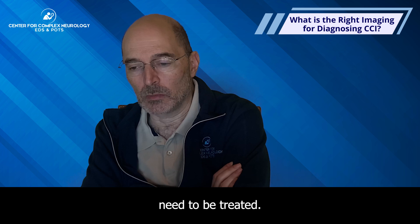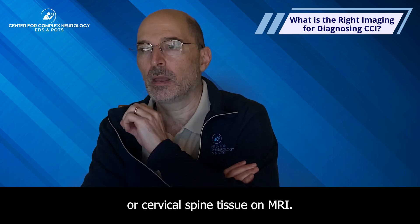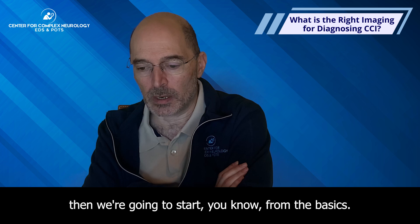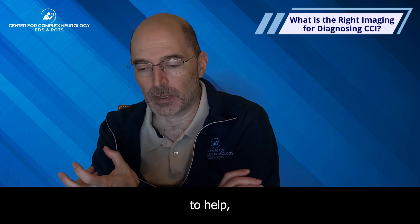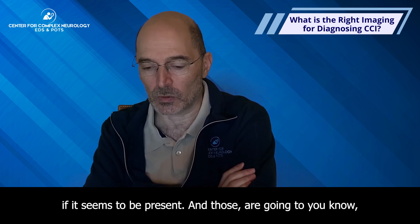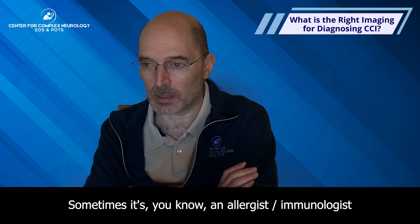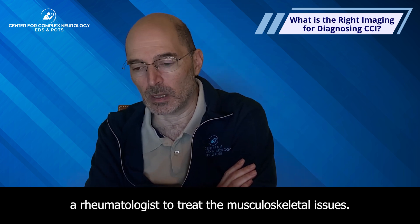Of the people who do have CCI, it doesn't quote-unquote need to be treated, as long as there's no damage to the brain or cervical spine tissue on MRI, and the neurologic examination is normal with no evidence of damage. We're going to start from the basics — the trifecta: PT to strengthen muscles and get them into better alignment, treating POTS if present, treating MCAS if it seems to be present. It ain't easy to find people to do it — sometimes it's one provider who does all three, sometimes it's an allergist-immunologist for MCAS, a cardiologist for POTS, and a rheumatologist for the musculoskeletal issues.